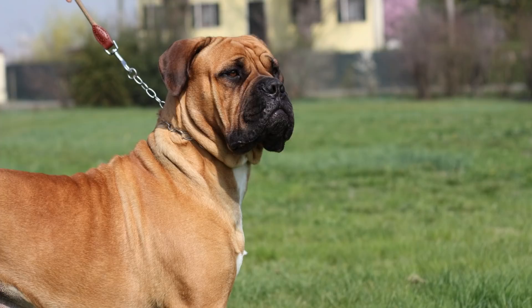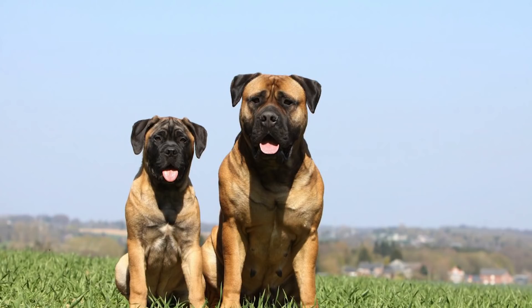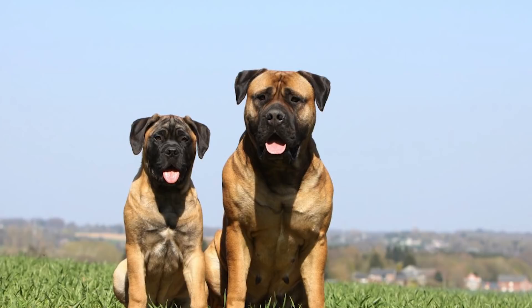To get the most out of this breed it should be raised early with the family and trained constantly throughout its life. With that being said, once it's familiar with its home and who its family is, this breed is gentle and loving and will do great as part of your family.